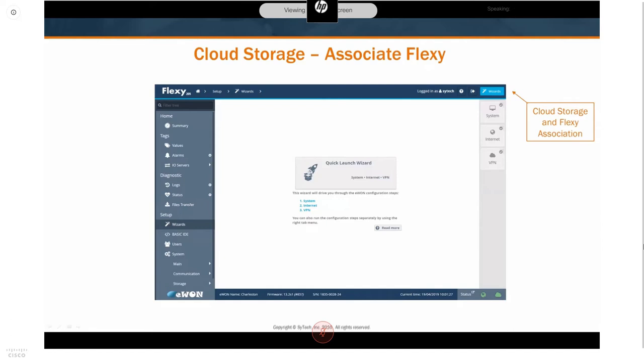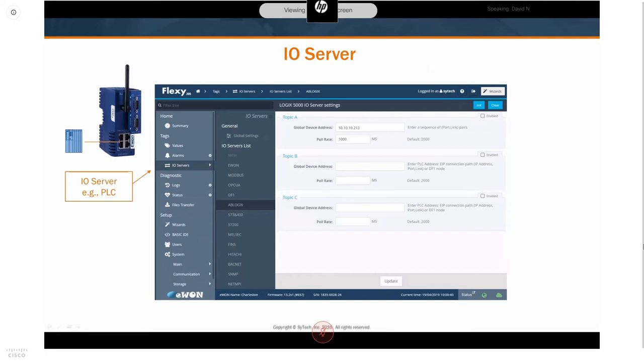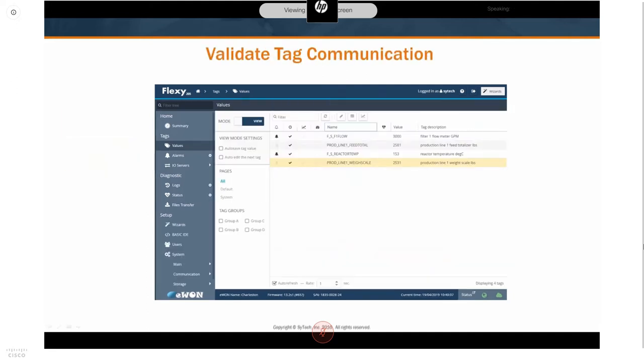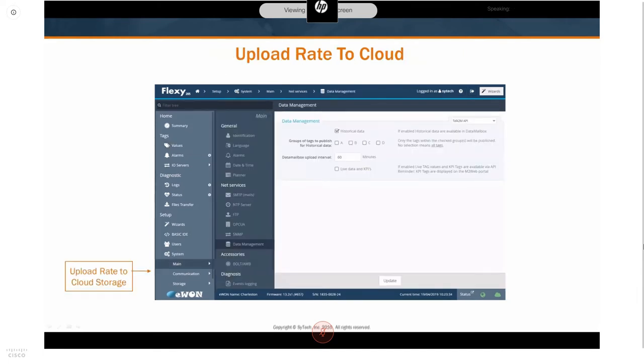The Flexi makes setup easy with a three-step wizard covering system, internet, and VPN steps. This defines the name of your E1, the time, internet or Wi-Fi connection type, and validates connection to the Talk2M VPN. For connecting to an I/O server, they have drivers for Allen-Bradley, Siemens, Mitsubishi, and many other leading technologies, as well as open standards like Modbus and OPC UA. You create tags in the E1 by defining where the tag points in the PLC, then configure it to collect history and alarms. A live dashboard lets you validate you're connected and seeing correct values.